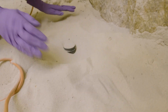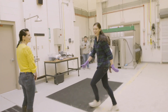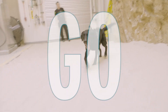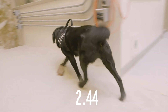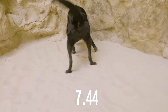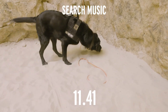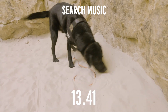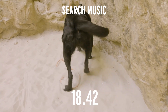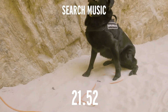I buried it a few inches under the sand. I was excited to see how he'd do. He got it.